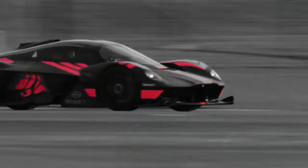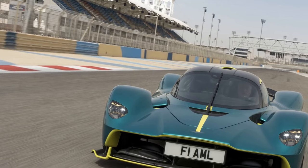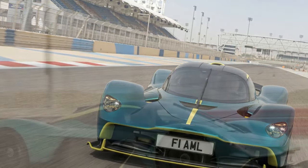2. Limited Practicality: As with many hypercars, the Valkyrie is not designed for practical daily use. Its aggressive design, low stance, and track-focused features may make it less suitable for everyday driving scenarios.